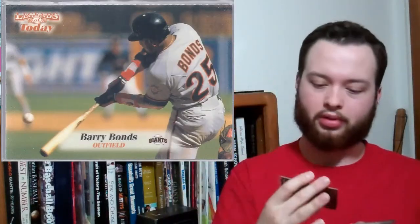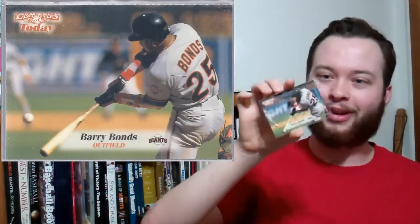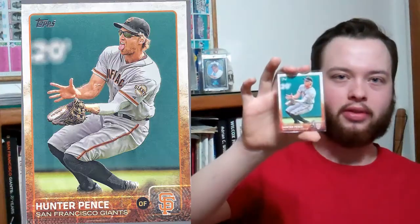1999 Fleer Legends of Today. Cool — about to hit a home run right there. I have the chrome version of this card. Hunter Pence, this is 2015 of course. I love the picture with the tongue sticking out. And this is another cool picture — Hunter Pence and Pablo, 2014 World Series Game 4.